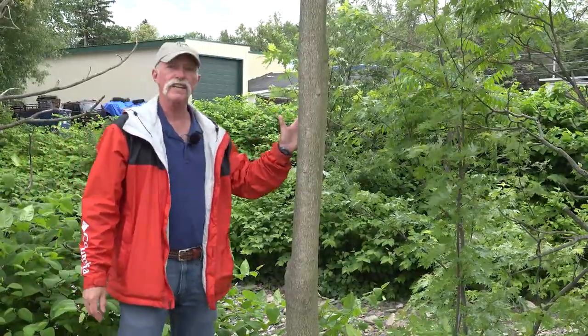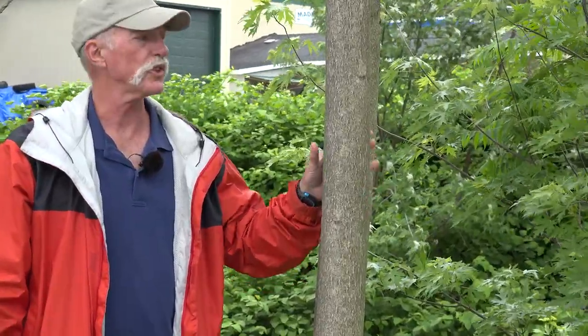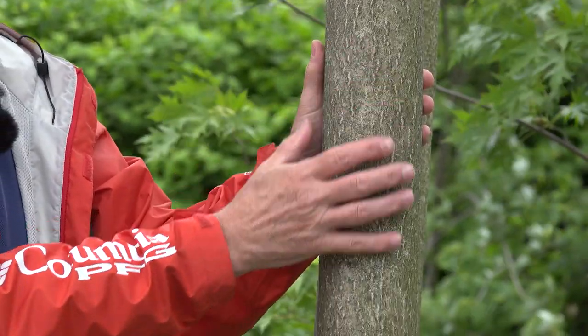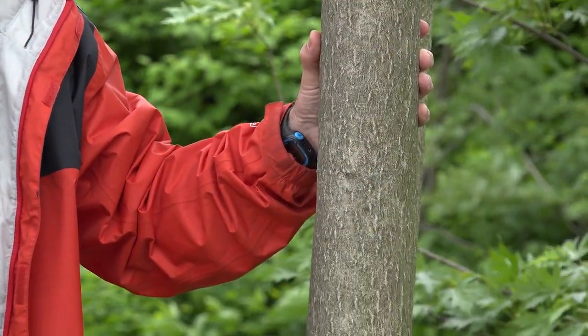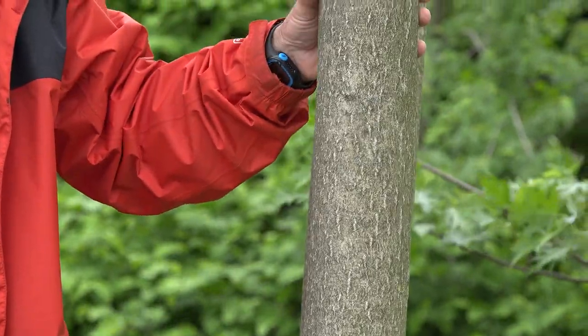As the tree of heaven gets older or matures over a number of years of growth, you can see where the bark, instead of being smooth and having all the little white dots on it, almost takes on the appearance of the outside of a cantaloupe, and then it matures further.